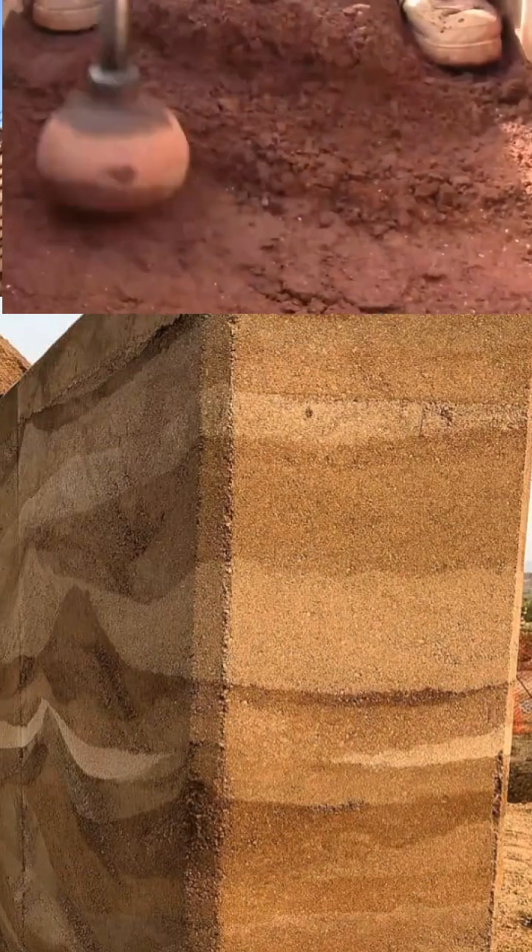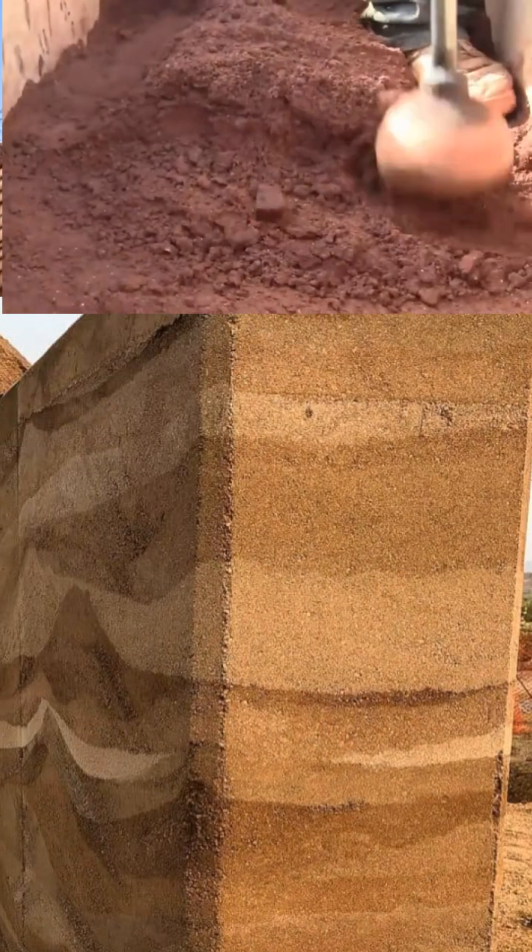I guess I left out rammed earth. The reason a lot of people build with the earthship method and tires is because you don't have to get your soil mixture right — you can just pack pretty much anything into a tire and the tire belt will retain it. But I think just plain old, healthy, clean, non-hydrocarbon-emitting rammed earth is even better.